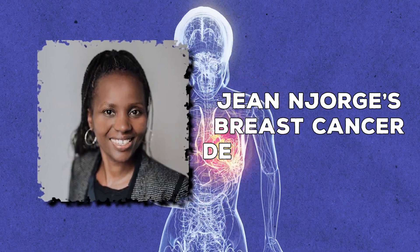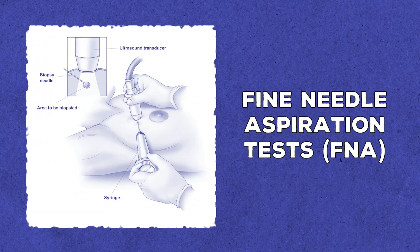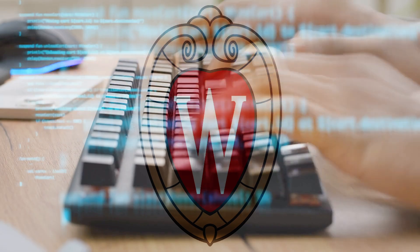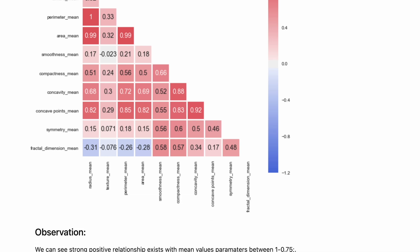A project that does all of this incredibly well is Jean Niroge's breast cancer detection model. She created a project that analyzed whether or not a tumor was cancerous by analyzing data from fine needle aspiration tests. Her approach involved creating a machine learning model that would classify the physical attributes of the tumors and correlate them to the results of the FNA test. She obtained a dataset from her alma mater that contained roughly 30 various parameters surrounding these tumors, then correlated these attributes to the test results — and a machine learning dataset was born.